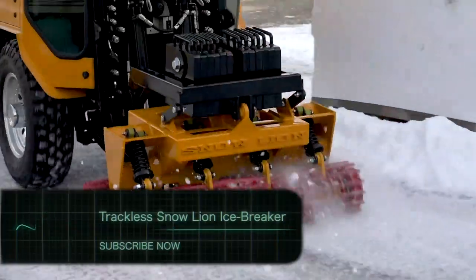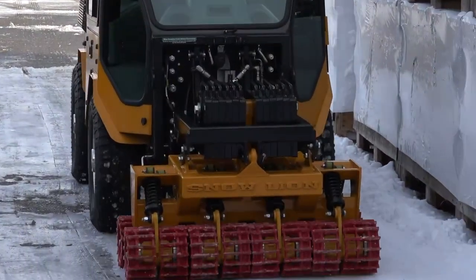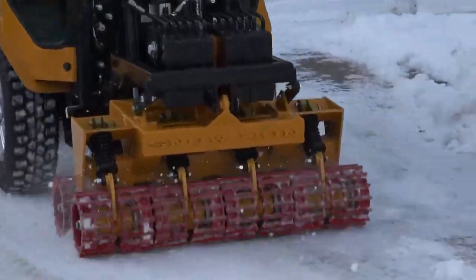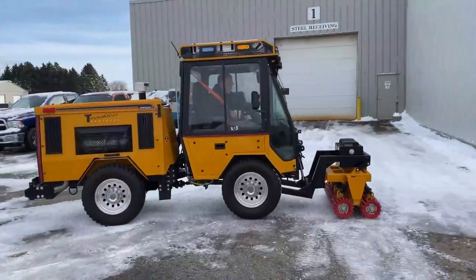Introducing the ultimate ice-busting machine: the Trackless Snow Lion Icebreaker. Tired of slipping and sliding on icy sidewalks? Well, we've got the solution for you. This icebreaker is designed to pulverize ice and hard-packed snow, preventing slip and fall hazards for municipalities.